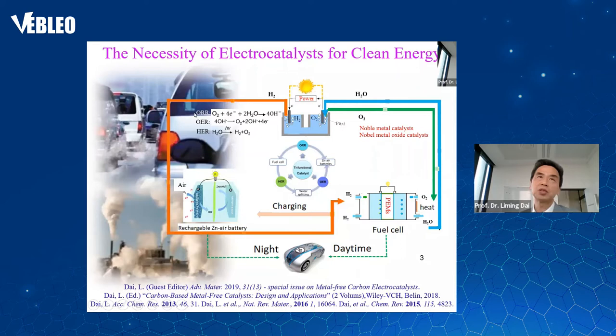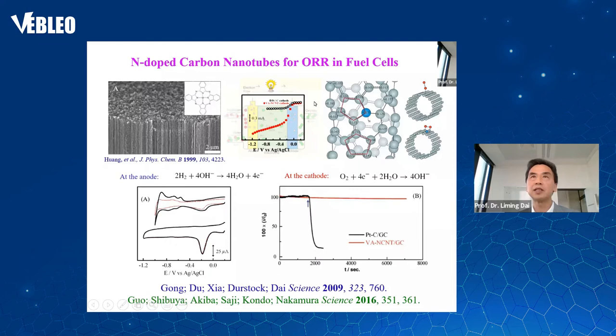Unfortunately, all three reactions require noble metal or noble metal oxide-based catalysts. They are too expensive to commercialize even a single clean renewable energy system like fuel cells, not to mention the whole integrated energy system. But by the end of this talk, I hope to convince you that we can use carbon-based metal-free catalysts to replace noble metal or noble metal oxide catalysts for all three reactions. About 10 years ago, our group discovered that nitrogen-doped carbon nanotubes can be used as a metal-free catalyst to replace platinum for the ORR reaction in fuel cells.